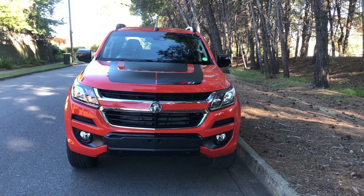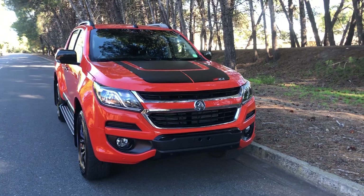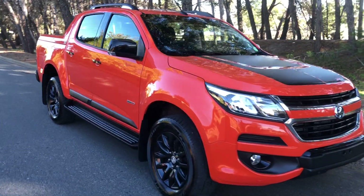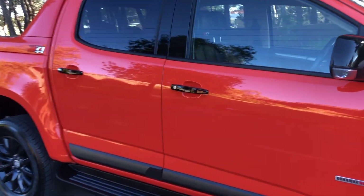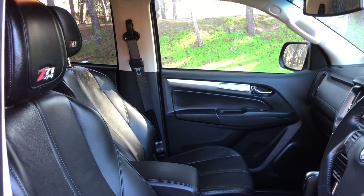Here we have a 2018 Holden Colorado Z71 four-wheel drive in this amazing orange color. Looks tough, drives fantastic, showroom condition. Look inside — absolutely stunning interior.